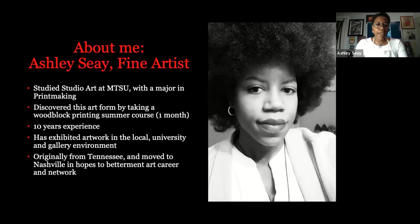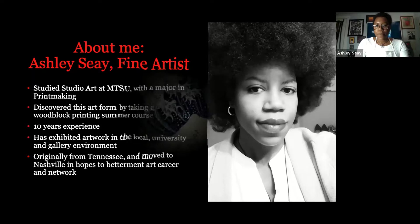A little bit about me — my name is Ashley C. I studied printmaking at MTSU as a studio art major. I took a studio class in the summertime, about a month long — eight hours a day with homework at night. It was intense, but I got through it. I loved it so much that I changed my major to that, and I've been doing it for the past 10 years. I've exhibited my work in a local university gallery and now in a museum environment. I'm originally from Lebanon, Tennessee, and I moved to Nashville to better my career.